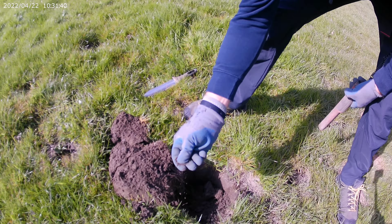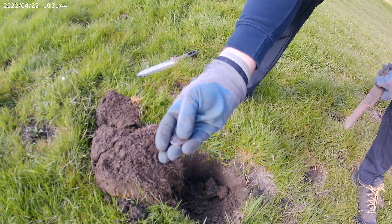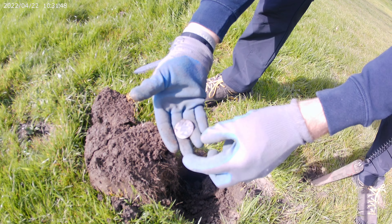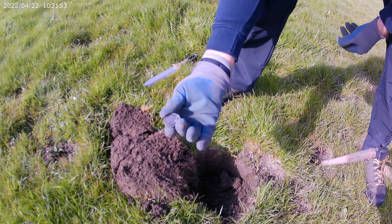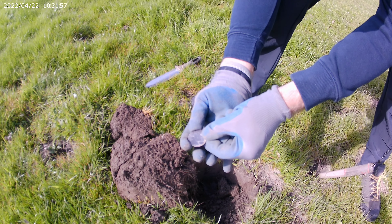Oh, straight into the... Is it a dandy button? It hasn't got the shank on it, has it? No. It just looks really worn, doesn't it? What is it? Has it got writing on that? Yeah, it looks so. In the middle it's got some sort of... it's got some around the edge as well.